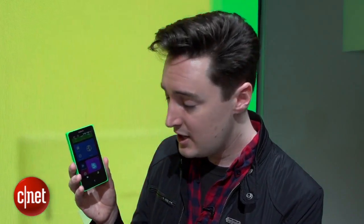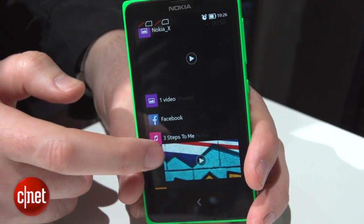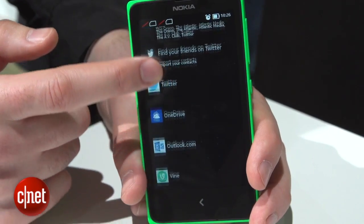Another major part of this interface is what Nokia calls Fastlane — you access that by sweeping to the right, and this shows you all of your recently used apps as well as notifications. Interestingly, unlike Android there's no dedicated place to find all of your apps; they're just all on the home screen, so you will have to scroll up and down until you find the one you're looking for.